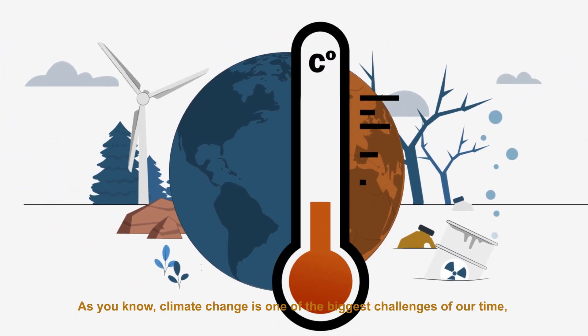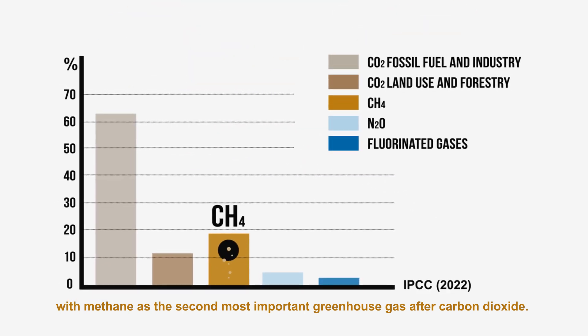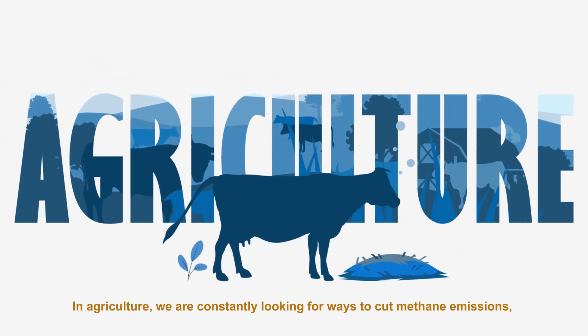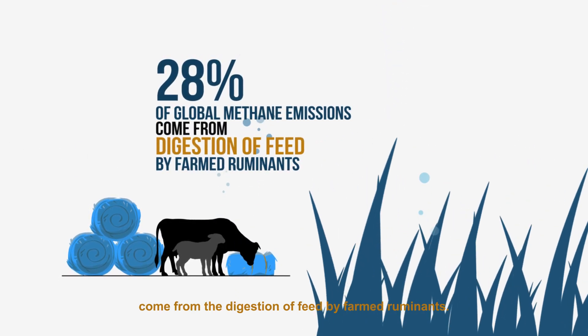As you know, climate change is one of the biggest challenges of our time, with methane as the second most important greenhouse gas after carbon dioxide. In agriculture, we are constantly looking for ways to cut methane emissions, as 28% of all global methane emissions come from the digestion of feed by farmed ruminants.